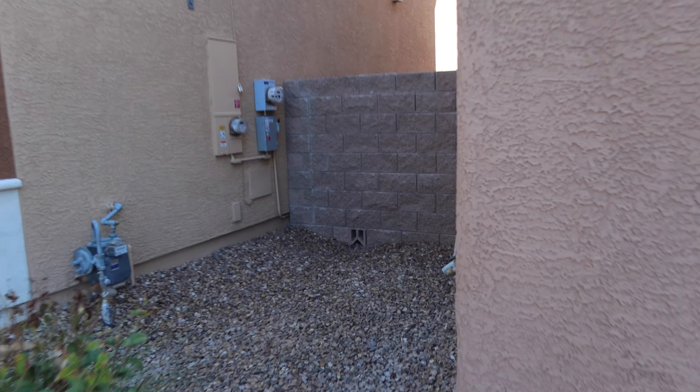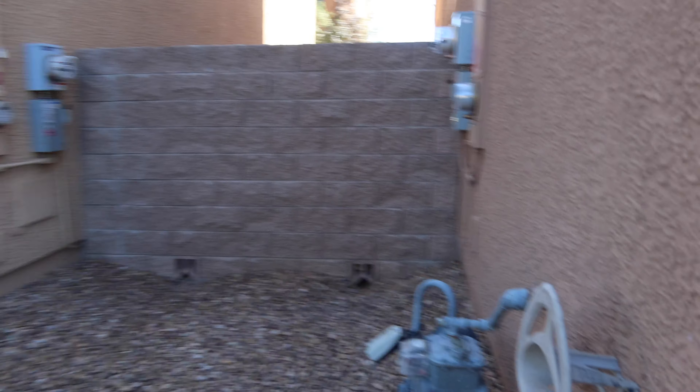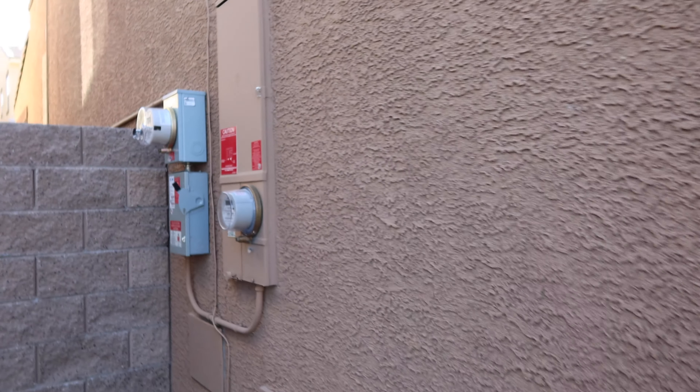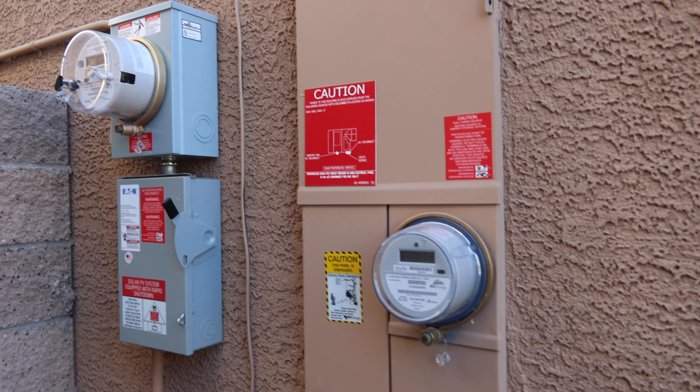On this side of the house is really just the wall for the backyard, the gas hookup. They still have the lockbox there, and then the electrical panel. This house does have solar.